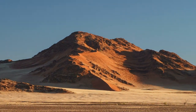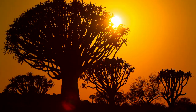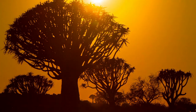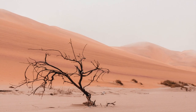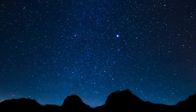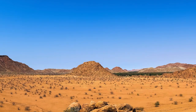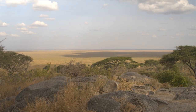Namibia is for me one of the most fascinating countries and offers a wide variety of landscapes. From the oldest sand dunes of the world to the coast of the Atlantic, from the endless salt pans of Etosha to the second largest canyon of the world, Fish River Canyon, you will find almost every landscape you can imagine in this amazing country.